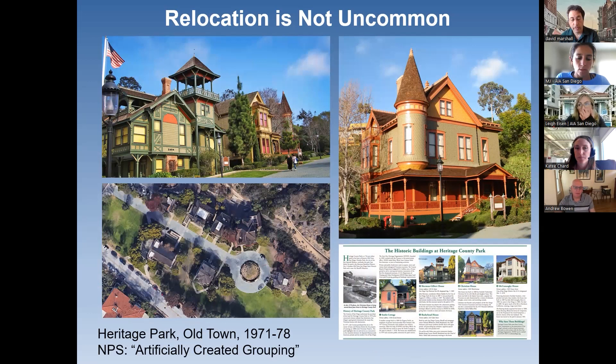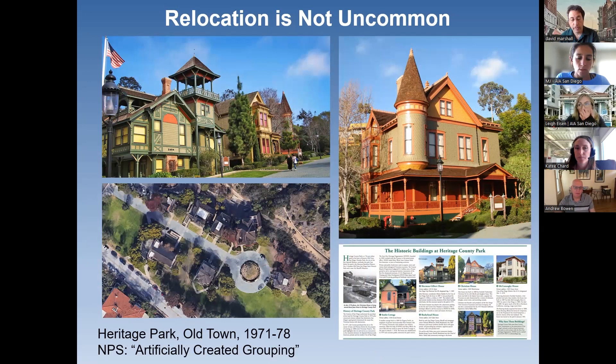Another famous relocation in San Diego was Heritage Park in Old Town. A group of beautiful Victorian mansions threatened by development in Sherman Heights and downtown were, rather than demolished and sent to the landfill, relocated to this open park area in the 1970s. The National Park Service advises against artificially created groupings like this, and some people refer to it as an 'architectural petting zoo' where buildings are out of their normal habitat. But it does make for a charming grouping of buildings, and it would be a shame if these had been lost. It is now a county park.